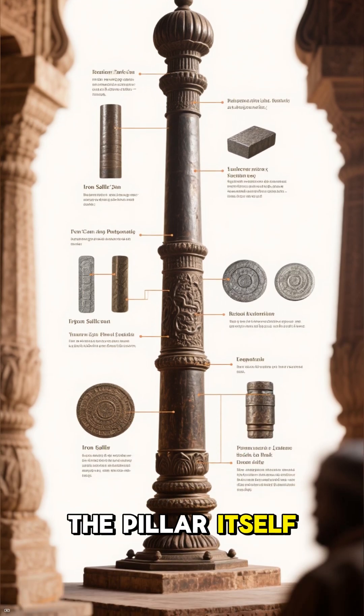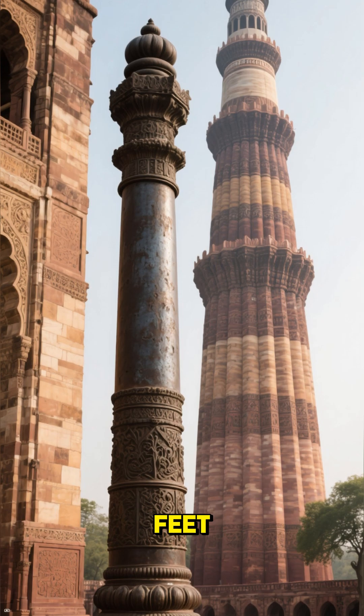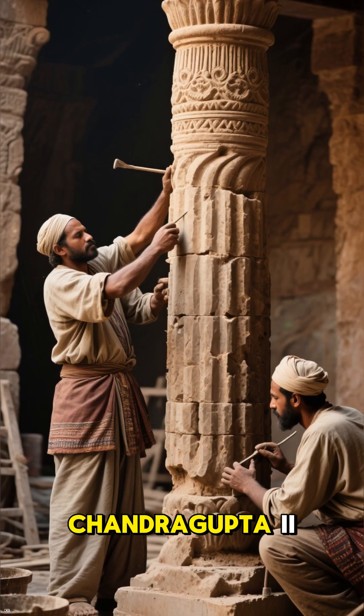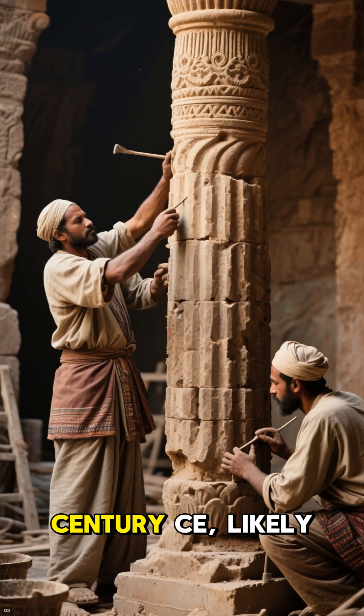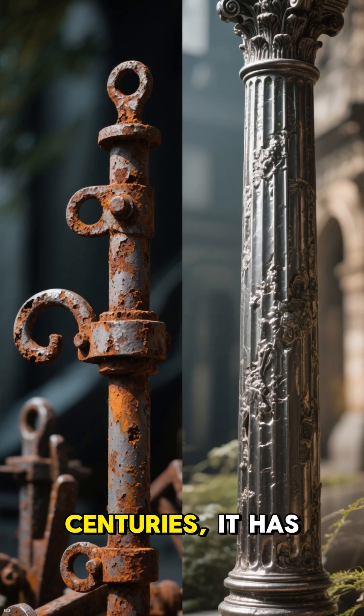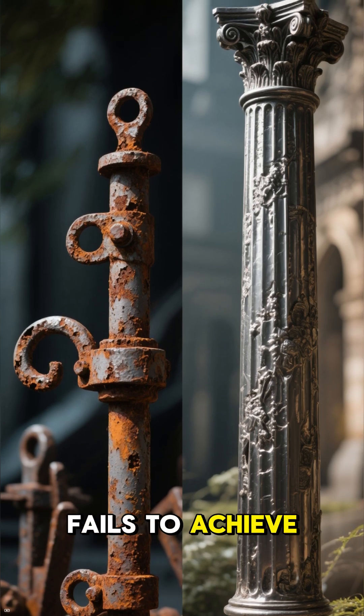The iron pillar, located in Delhi near the Qutb Minar, is about 23 feet tall and weighs over 6 tons. It was built during the reign of Chandragupta II around the 4th century CE, likely as a victory monument. Despite being exposed to harsh weather for centuries, it has barely corroded — something modern iron often fails to achieve.